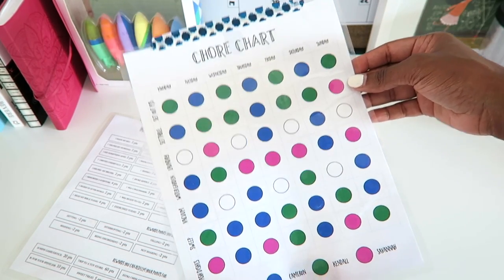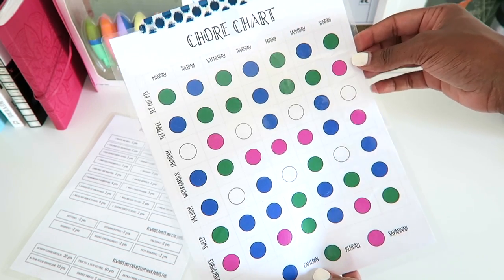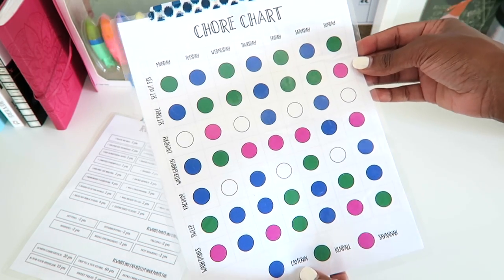The hardest part of the chore chart is making sure that I don't take over and do it myself, and allow them the space to do it and to do it well.